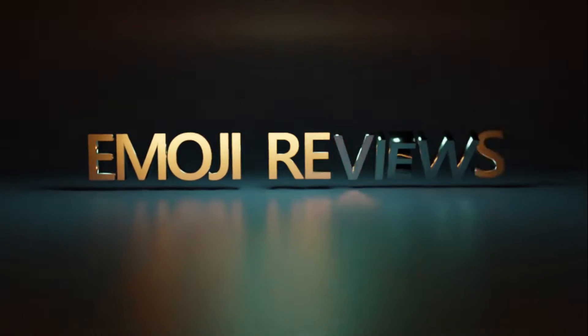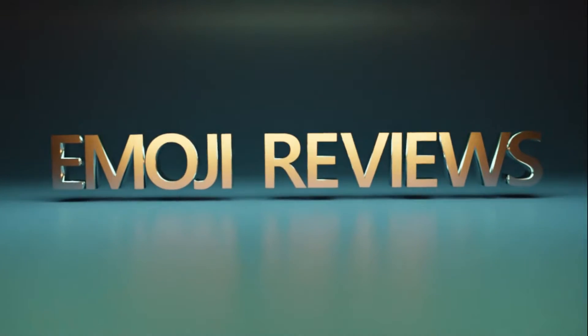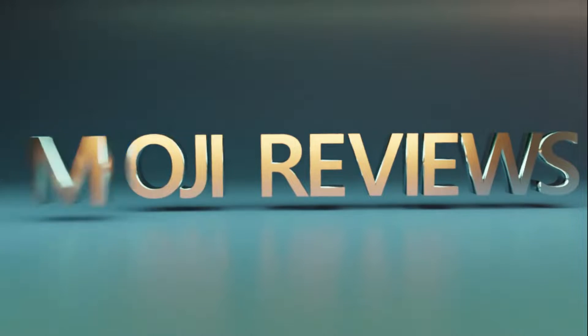Hey guys, welcome back to another emoji reviews. Today at emoji reviews, we're gonna take a look at the thinking face.